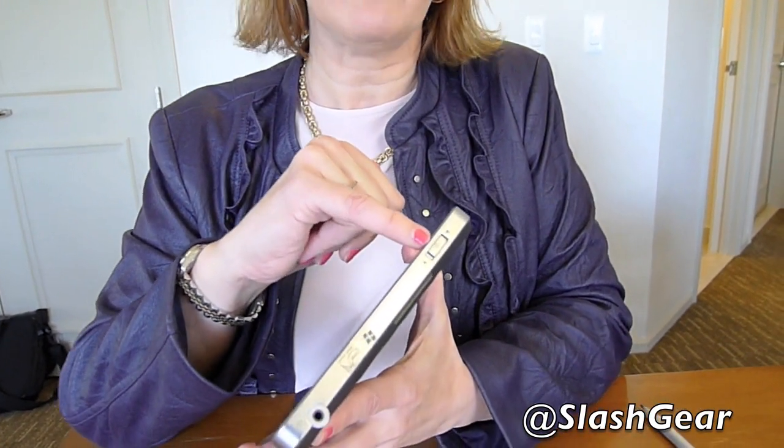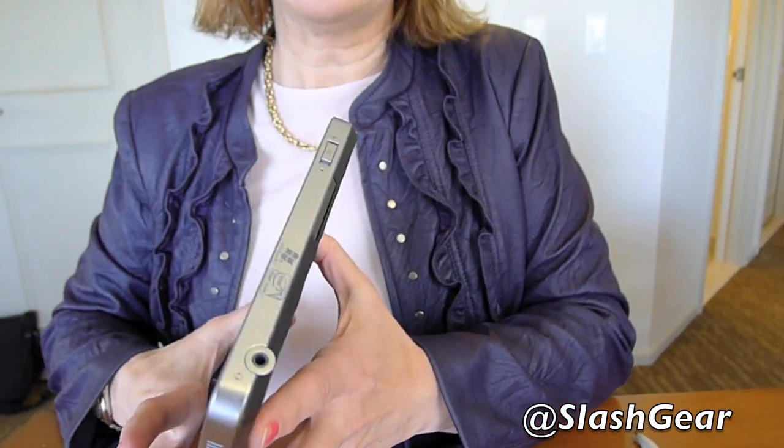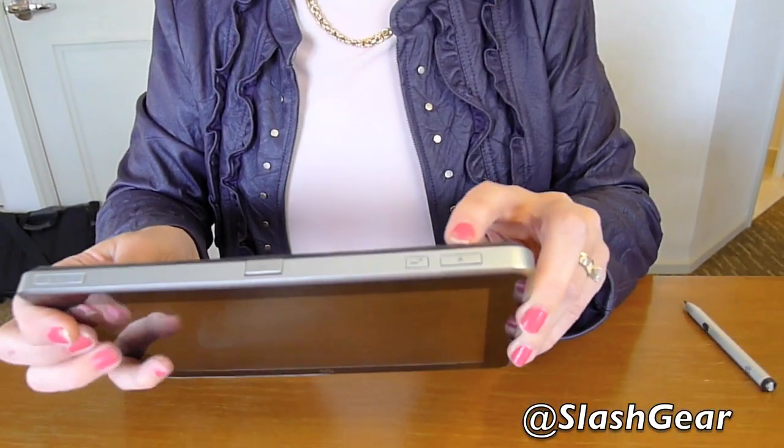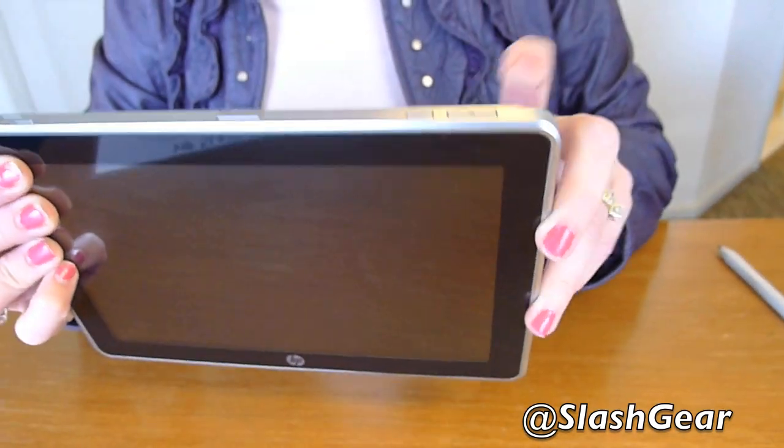This is the on/off switch. It will also lock for you, so you can make sure it's secure and you don't accidentally turn it off. You can set it up just like you would any other Windows device — hibernate, sleep, and so on. We also have a home button on the top, so at any point if you want to go back to your desktop, you push the home button.